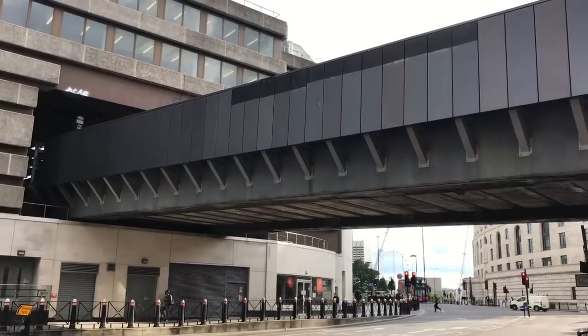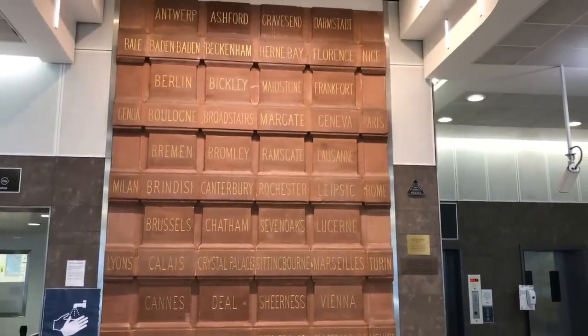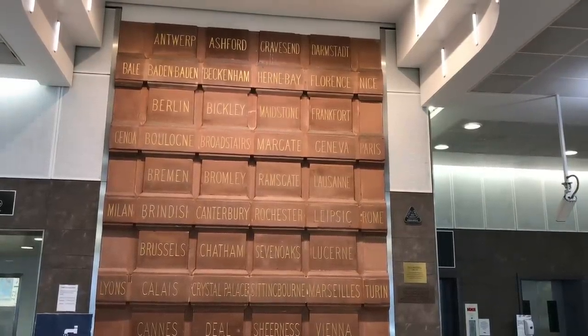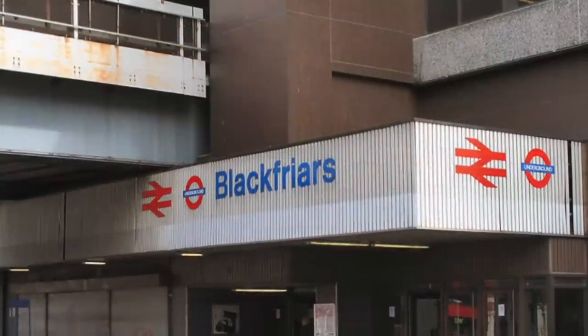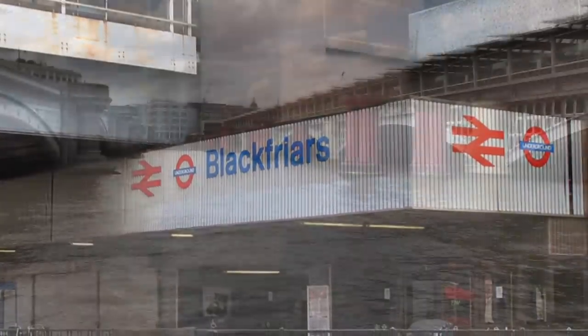Rebuilding works were completed in 1977, but part of the old building has been preserved in the booking hall. It gives you a good idea of the London Chatham and Dover's ambitions for their line. The new building really wasn't much to look at, as was the style in architecture at the time.